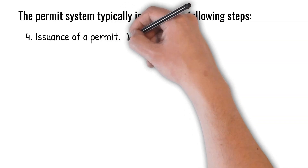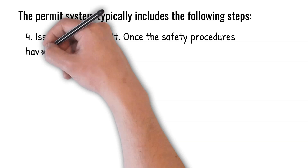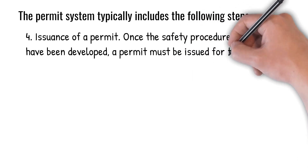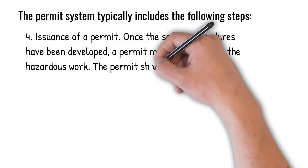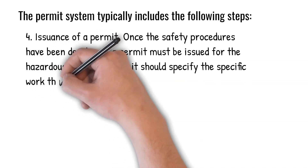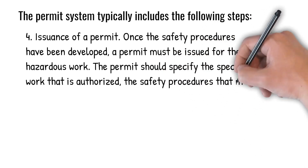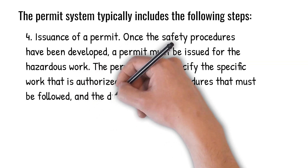4. Issuance of a permit. Once the safety procedures have been developed, a permit must be issued for the hazardous work. The permit should specify the specific work that is authorized, the safety procedures that must be followed, and the duration of the permit.